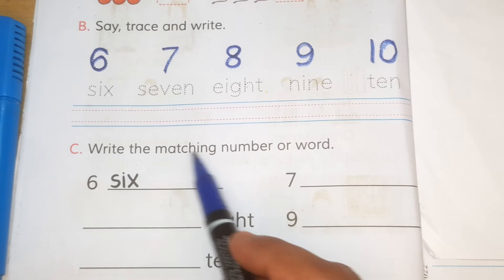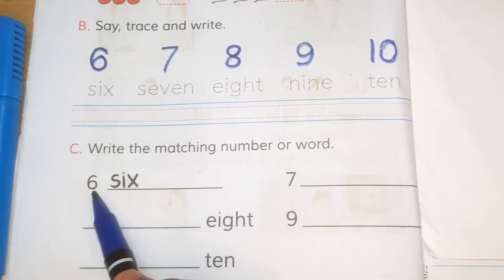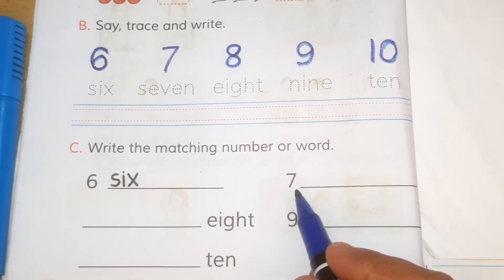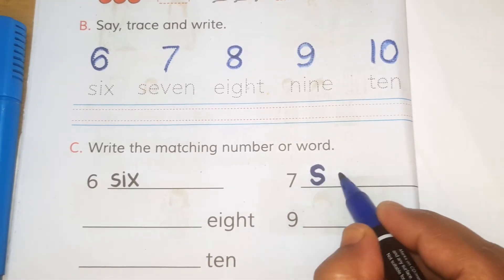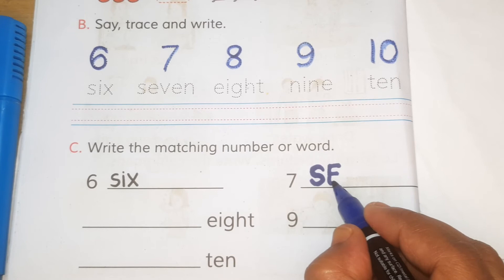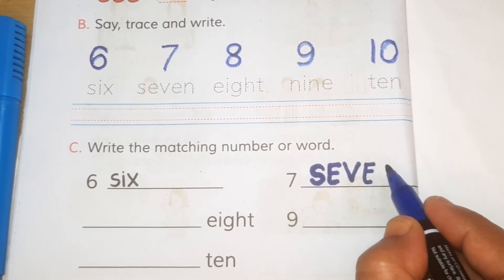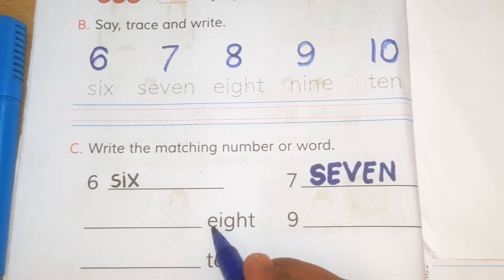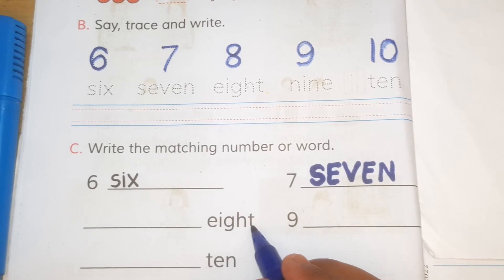write the matching numbers or word. Six — S-I-X — six. It is seven — S-E-V-E-N — seven. E-I-G-H-T — eight.